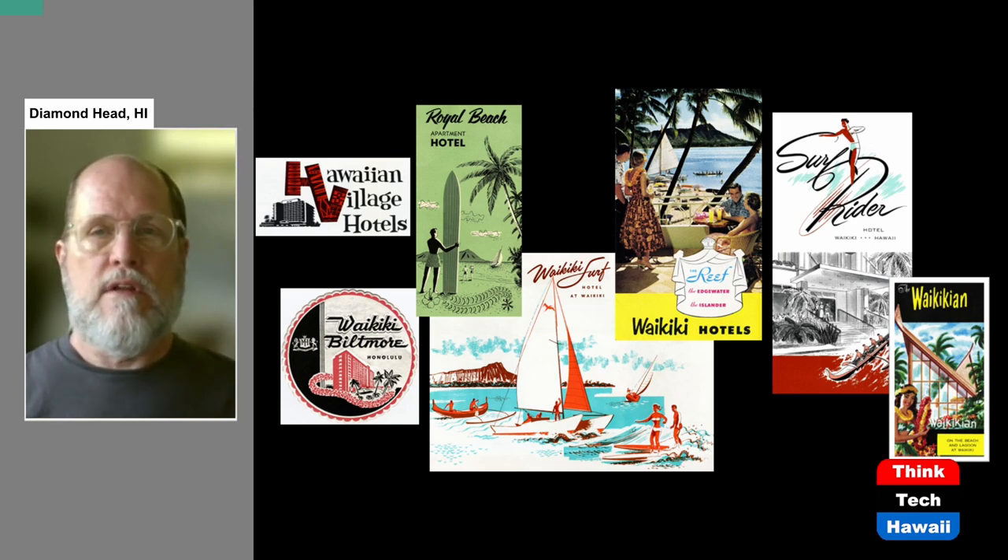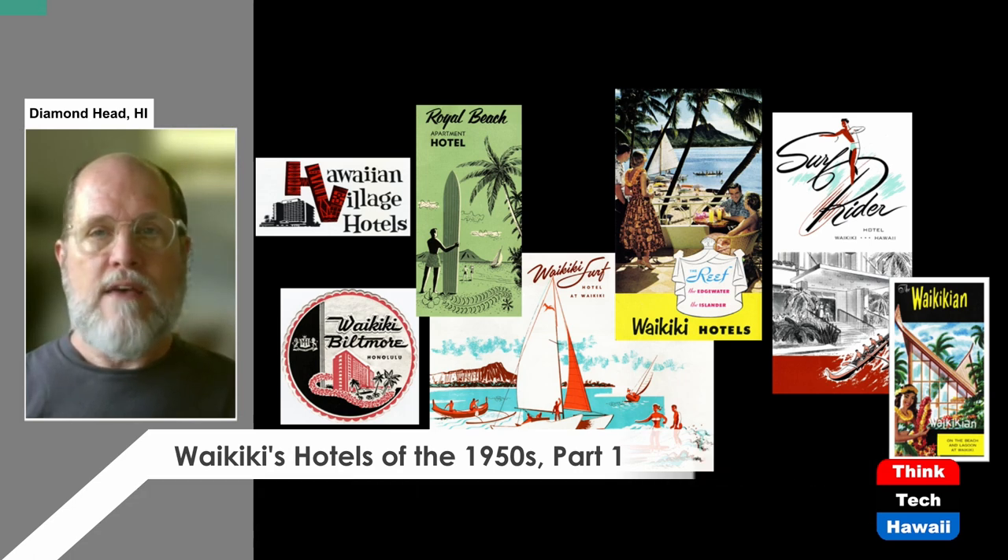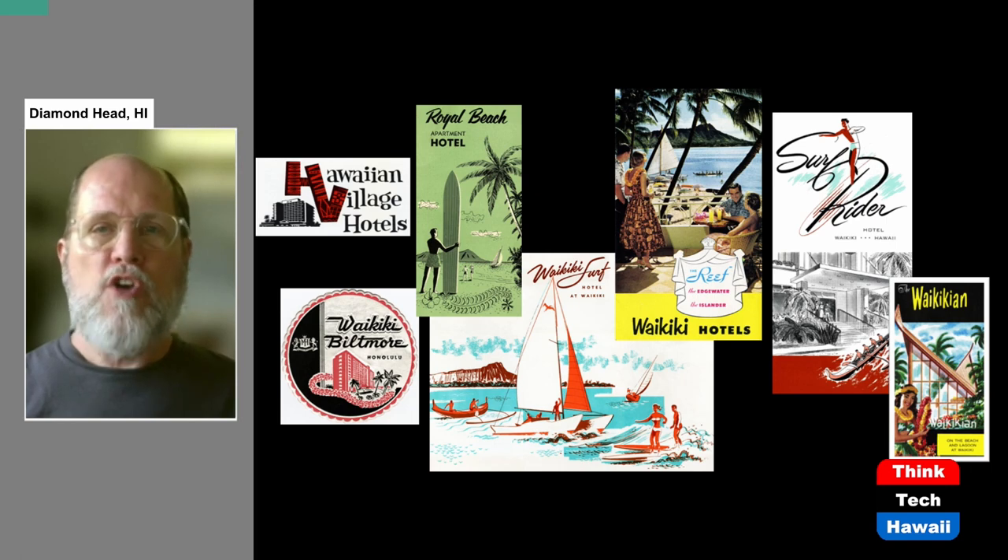This is the first of two shows on that subject. Today I'm going to be looking at what I'm calling the large hotels of this time period. Large hotels in the 1950s were not what we would consider large today — they ranged from seven to eleven stories and were only about a hundred feet in height. At the time they were very large, and there were a number of innovations that came with these 1950s large hotels, as well as the beginning of Waikiki's development into the densely populated urban area that it is today.